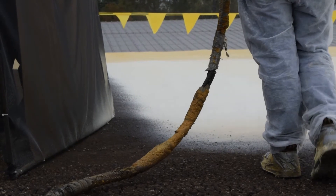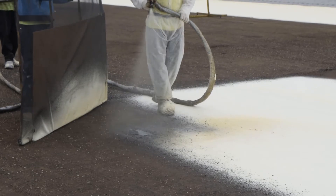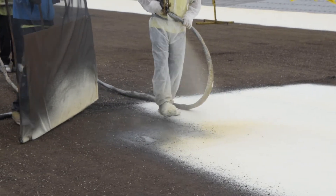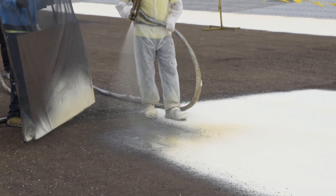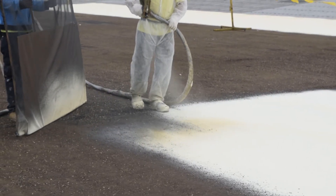SPF roofing is a very sustainable form of roofing, as most times you don't even need to remove the existing roof in order to apply the spray foam. If you have something like a single-ply membrane, you can just coat the top of it and it'll be ready to go. You also save money on cleanup and tear-off. Properly maintained, you can just re-coat it again in either 10 or 20 years, depending on the initial warranty. If you take care of and maintain that roof, you'll never need another roof — so it's always renewable.